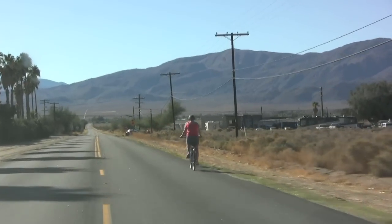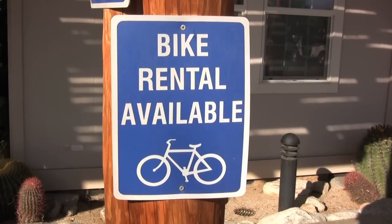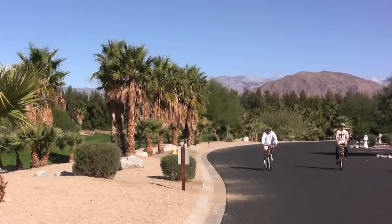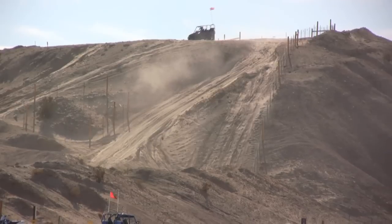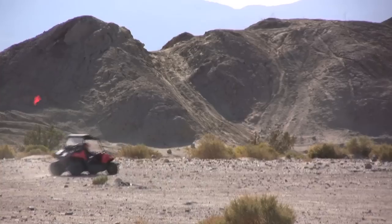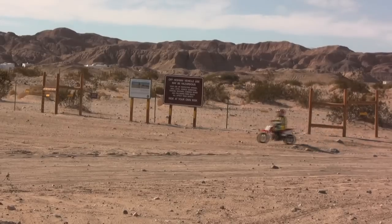Cycling is a great way to see the desert, and many rentals are available in town. If you have a four-wheel drive, head out to popular locations like Ocotillo Wells, Blair Valley, Split Mountain, and Sheep Canyon.